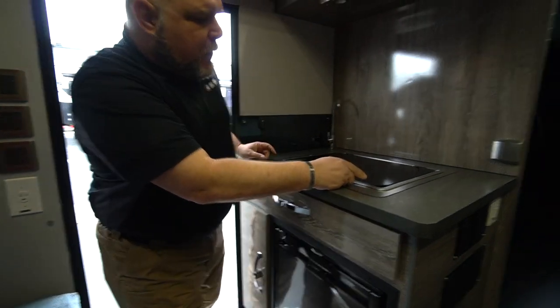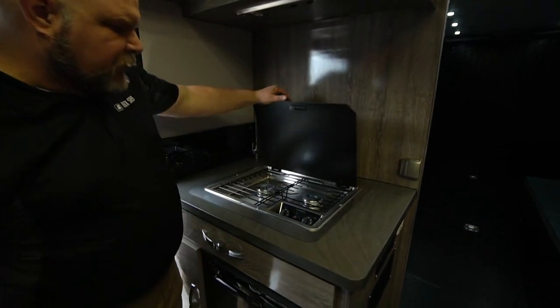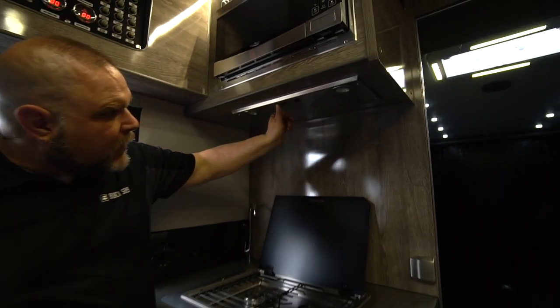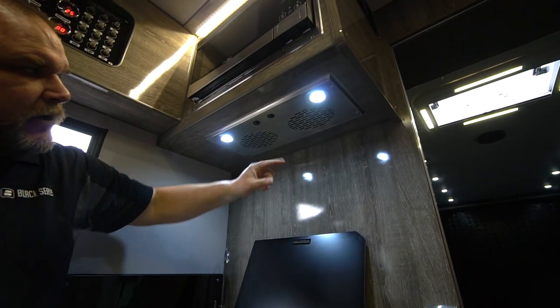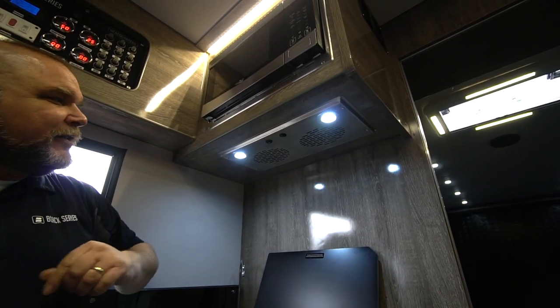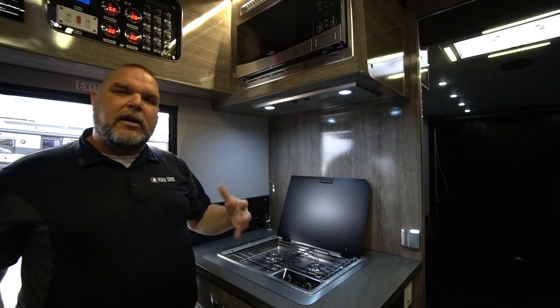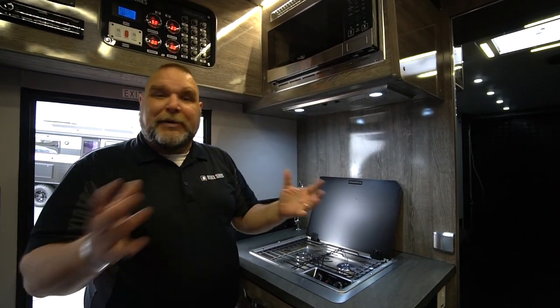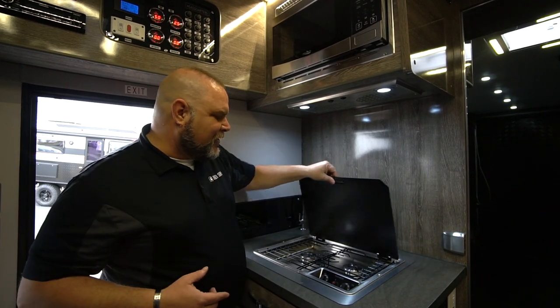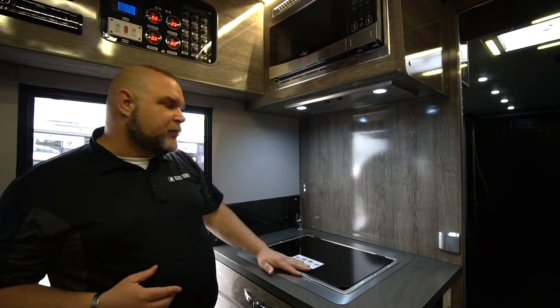We have a two-burner stove. When you're using your stove, you should always be working your fan, your ventilation system. You can use your lights if you'd like to. That way we're keeping any kind of noxious fumes — or maybe if you're burning your dinner — we have the vent here so we can get all of those fumes out.